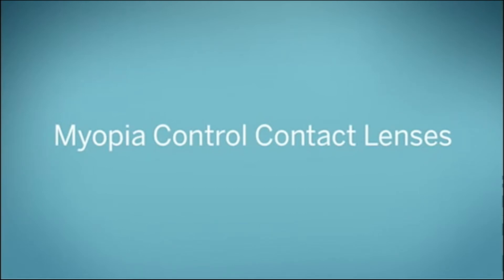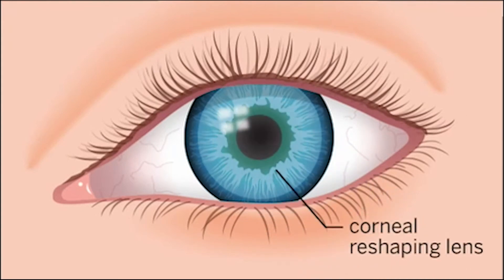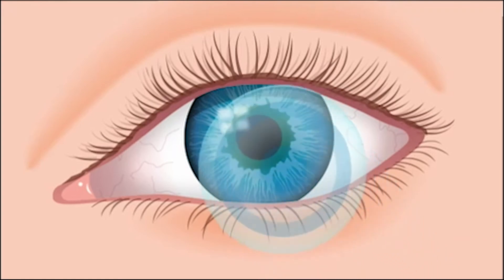Currently, there are two types of myopia control contact lenses. The first are called ortho-K contact lenses. These lenses are a safe and effective method for myopia control in children. They're worn at night and work by gently reshaping the front surface of the eye while you sleep, so you won't need prescription glasses during the day.